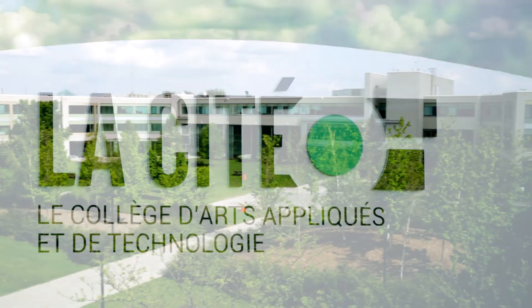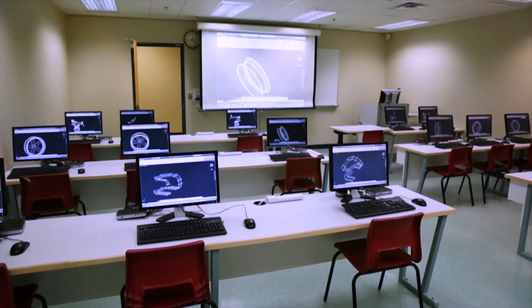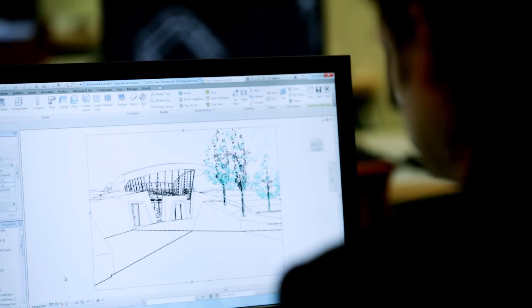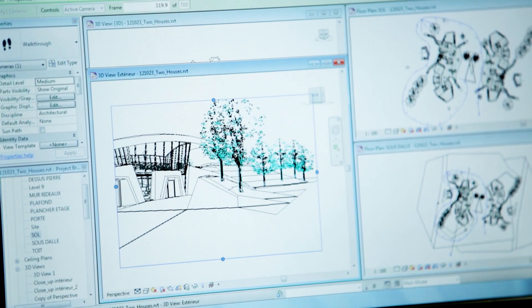Take La Cite, for example — the largest French community college in Ontario, Canada. Their architecture and engineering programs depend on students accessing high-performance 3D graphics in their computer labs. La Cite chose NVIDIA and VMware, resulting in a much better experience and flexibility for both students and teachers.